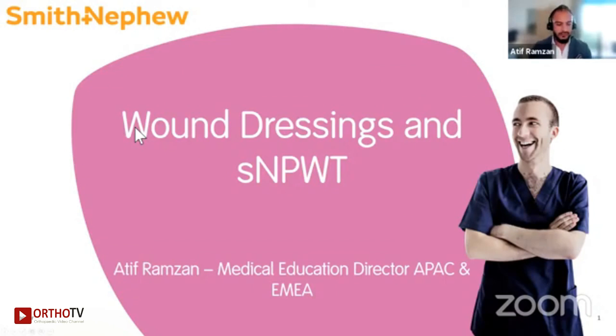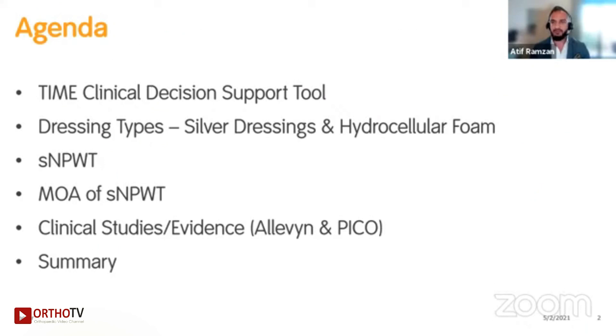Before I start, I just wanted to extend my well wishes considering the current situation to you all across India. I hope that everyone is keeping as safe and well as can be. My name is Atif Ramzan, I'm the Medical Education Director across Asia Pacific and also Europe, Middle East and Africa here at Smith and Nephew. I will try to keep this short, but what I wanted to take you through very briefly was the TIME clinical decision support tool.